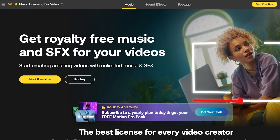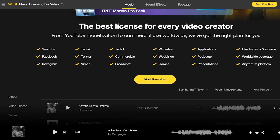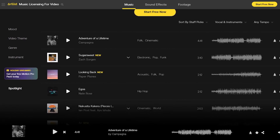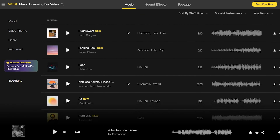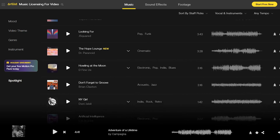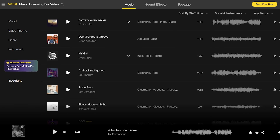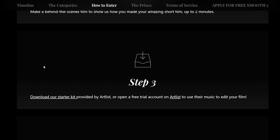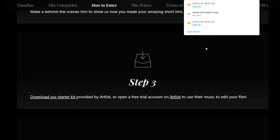Another requirement is that the film must include music from Artlist — not entirely, but must include a part of it. If you are already an Artlist subscriber, feel free to use any song from Artlist. You must include the name of the song used in the description of the video, either in the YouTube description box, in the film, or in the email. If you are not an Artlist subscriber, you can download the Starter Kit or open a free trial on Artlist to use their music for this film. I will link this film challenge below this video in the description so you can access all the information.